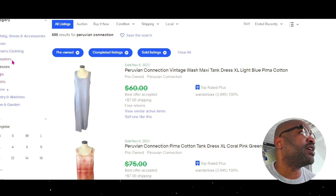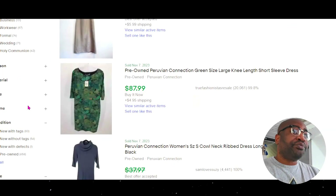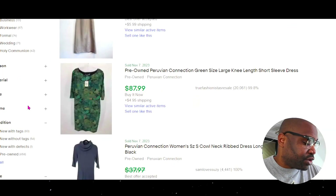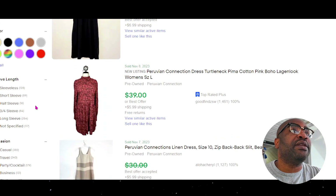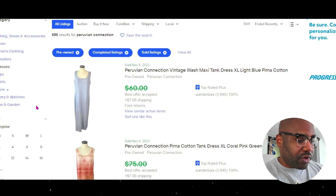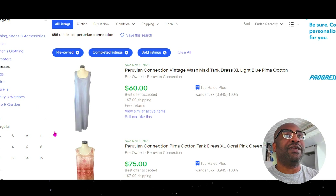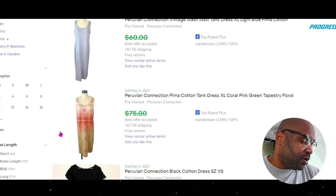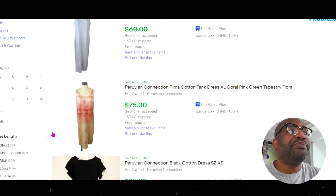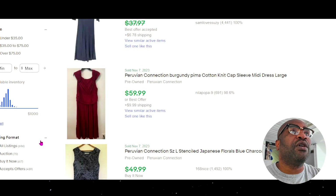The next best category for Peruvian Connection is dresses. They have 1,900 listed and 700 sold — a sell-through rate of 37%. Most of those numbers are coming from the last 90 days, which was August, September. The average sales price for dresses — I'd say most go for $40 to $75.